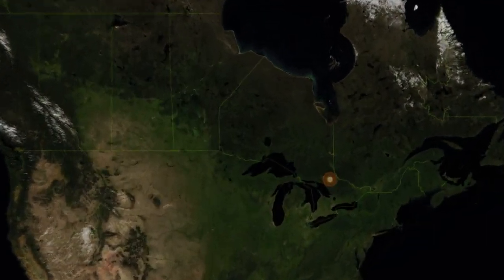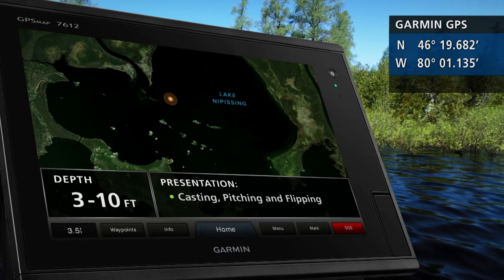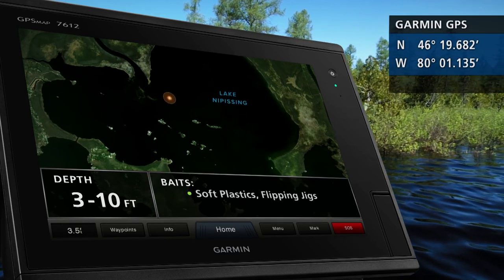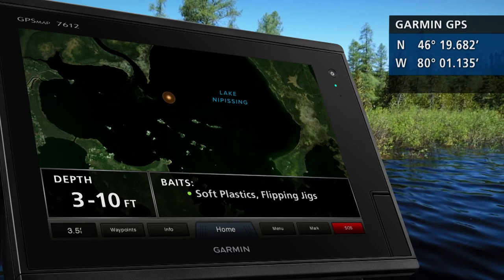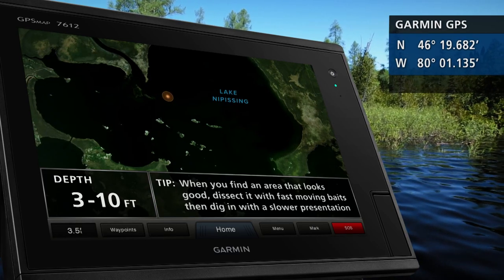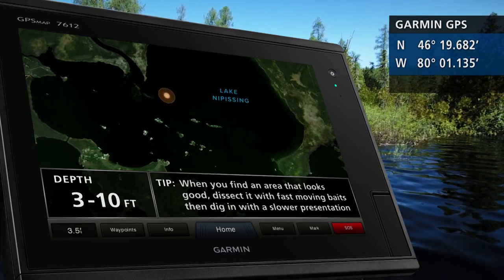Today's hot spot is a fantastic largemouth bass area on Lake Diffusing. The entire west end of Lake Diffusing, as well as all its connecting rivers, offers some outstanding bass fishing throughout the season. For this episode, we used a variety of bottom-bouncing baits like soft plastics and flippin' jigs — black or dark green seem to be the best colors. When you find an area that looks good, dissect it with bass baits and then dig deep with the slower stuff. This system has worked well for us. For more hot spots like this one, check out FishinCanada.com.